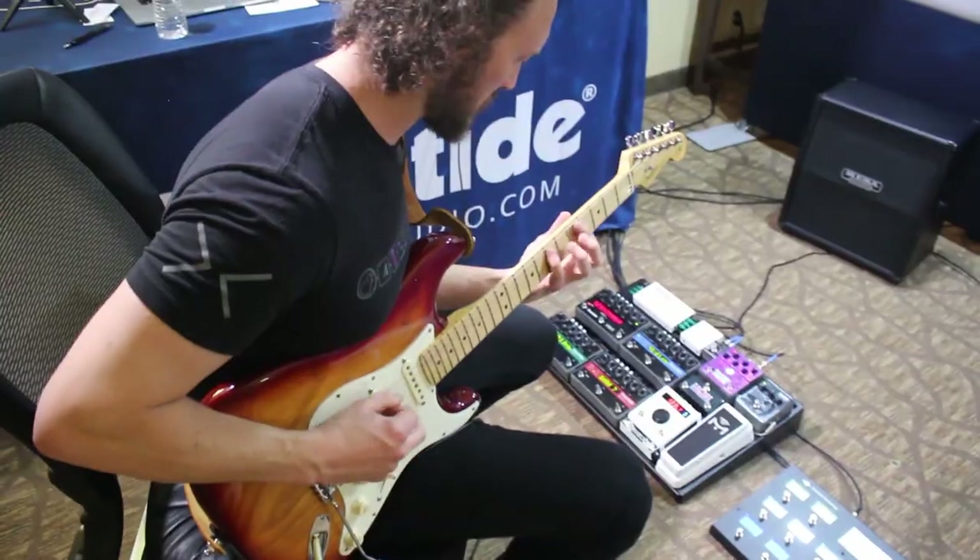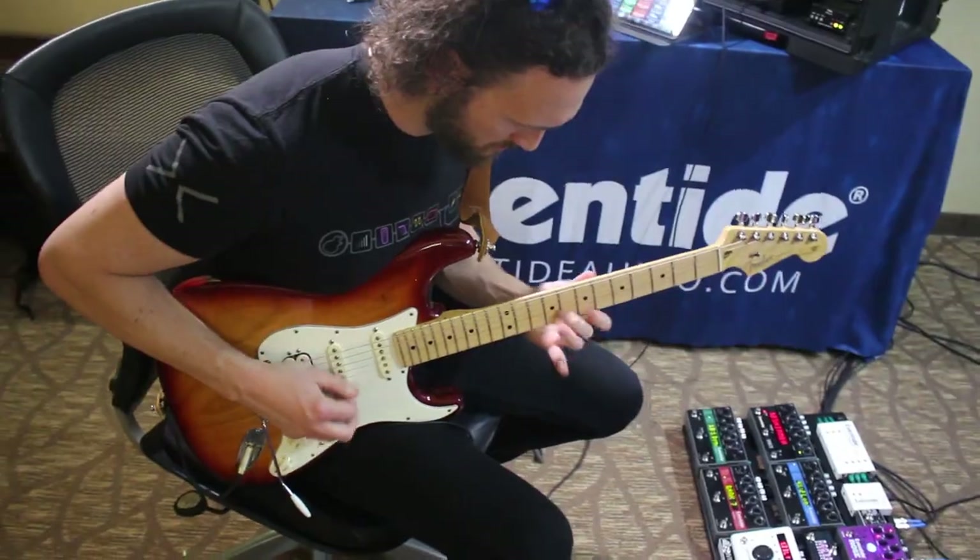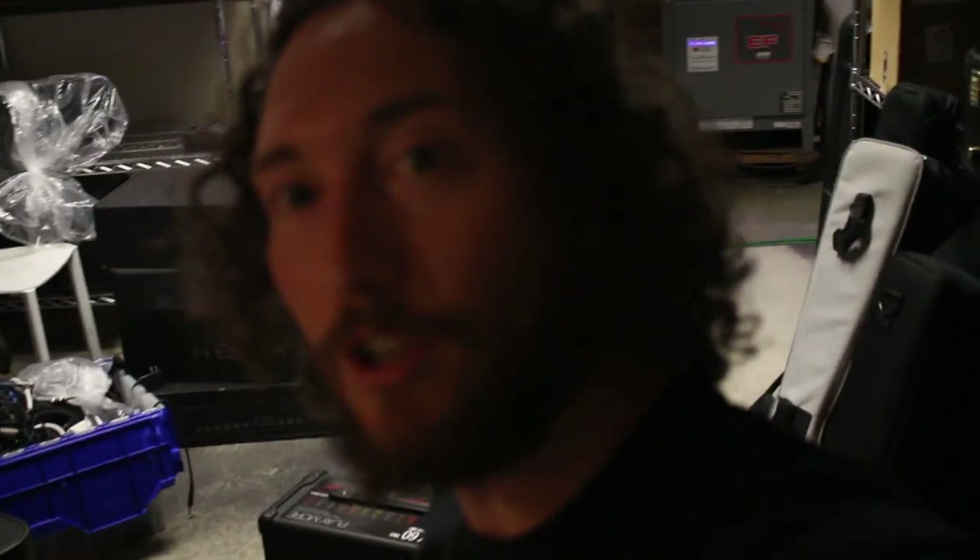I'm here with Line 6, so this is just going to be my perspective as a Line 6 product specialist. Here we are, day one of prep for the LA Amp Show. I just thought I'd give you a little insight as to what we do in these type of things.